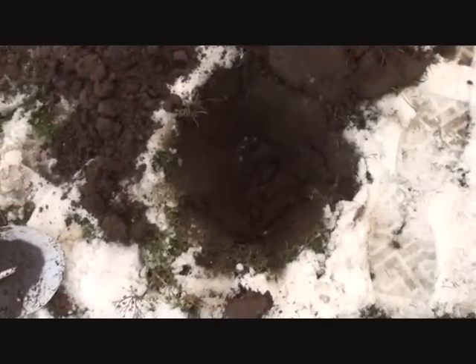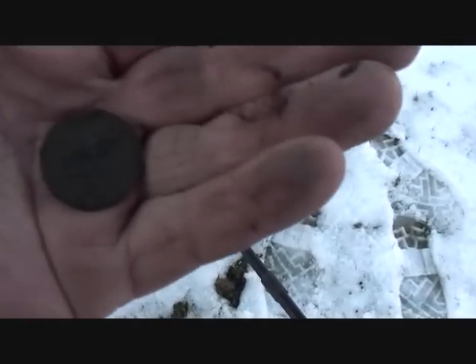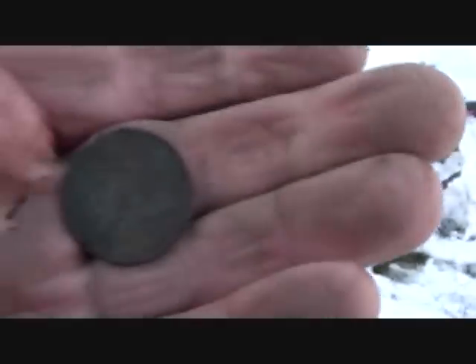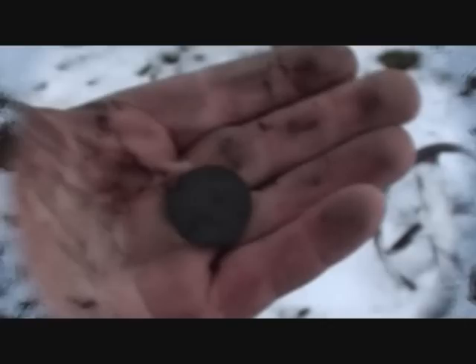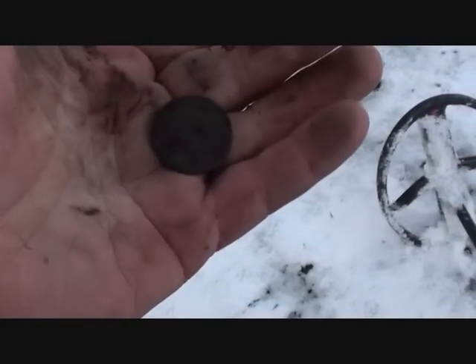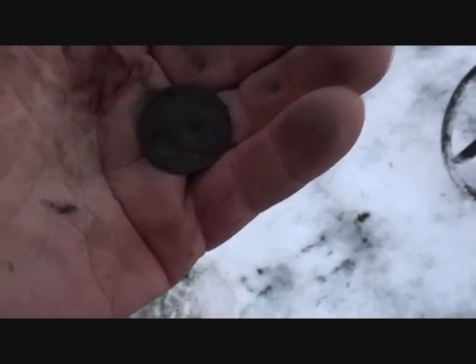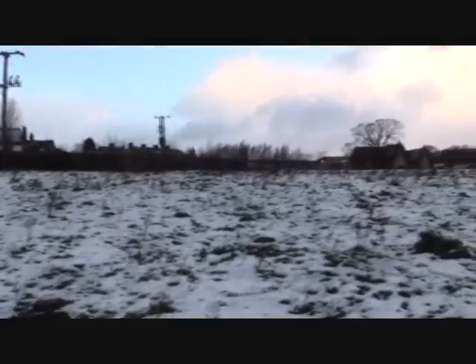A George V half-penny in terrible condition — I thought it was Georgian to start with. Another half-penny, I think it's George V, and yet another half-penny. This bit of ground hasn't been done before. Over by that wall it's all been done — a friend of mine did that and said he got a lot of coins, but obviously he didn't come in here.